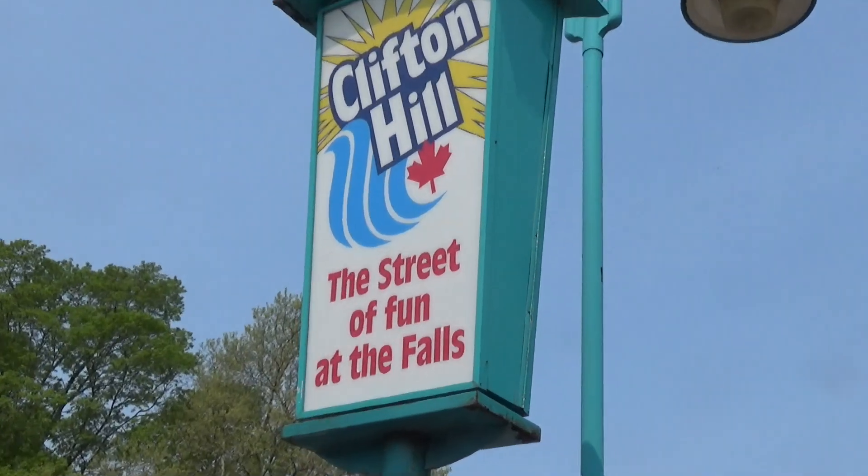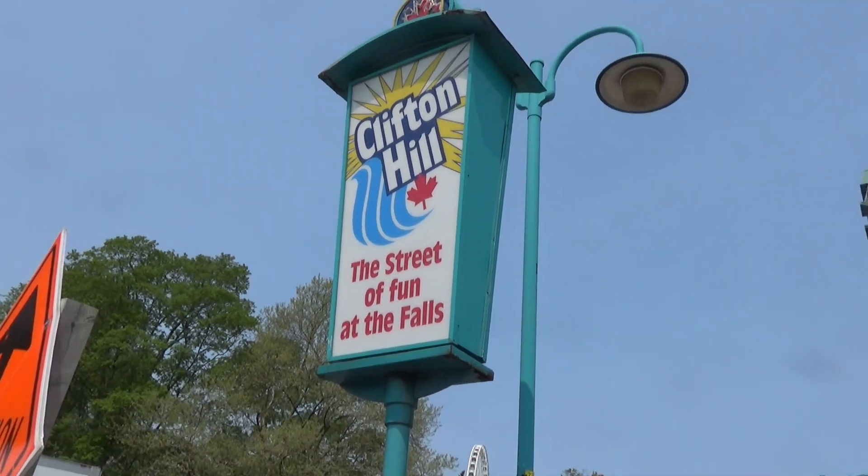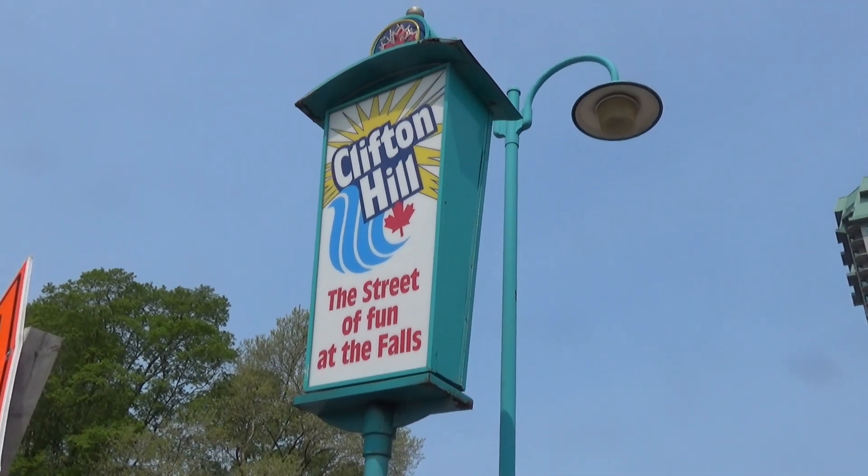This portion of the video is going to focus on Clifton Hill, the Street of Fun at the Falls. This is your cheesy tourism destination of fun.